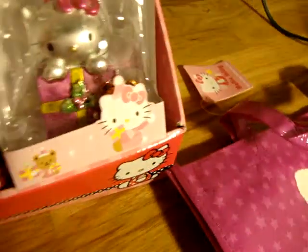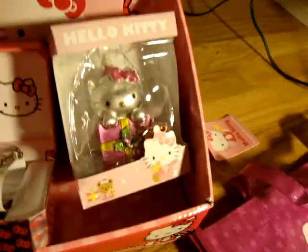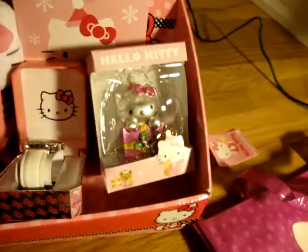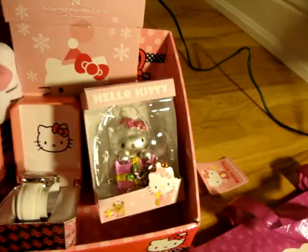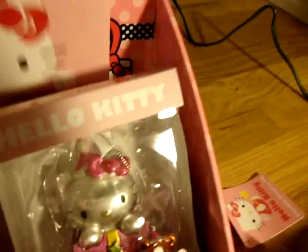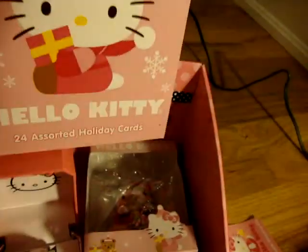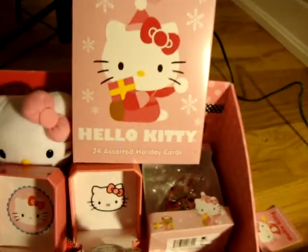This is the ornament I was talking about — they have these Helikitty ornaments at Kmart. I wanted the wrapping paper but couldn't find it. And I got these Helikitty holiday cards from Kmart too.